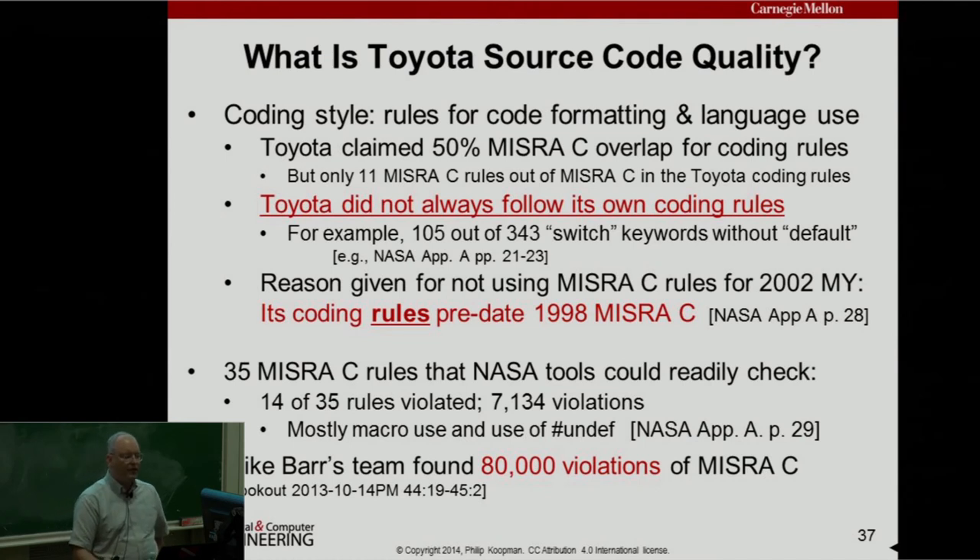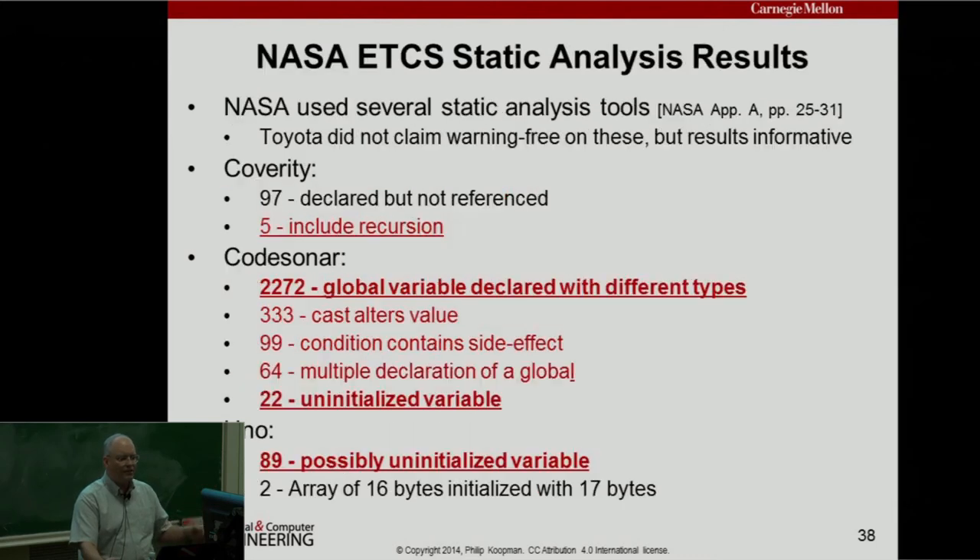Mike Barr's team did a full analysis and found 80,000 violations of MISRA C. NASA found 2,272 global variables declared with different types — for example, one module thinks it's a signed int, another thinks it's an unsigned int, and if you get a sign shift operation wrong you'll get a messed up result. They found 22 uninitialized variables, and UNO found 89 possibly uninitialized variables.